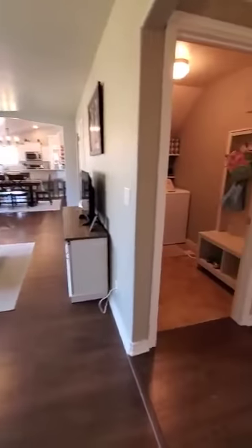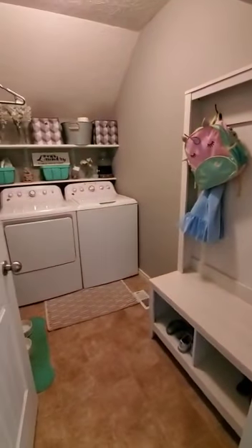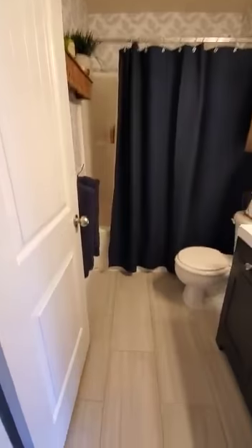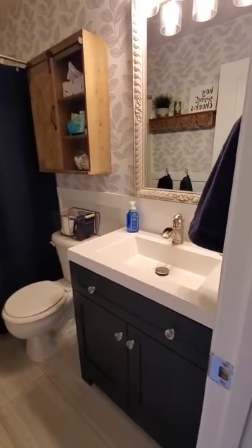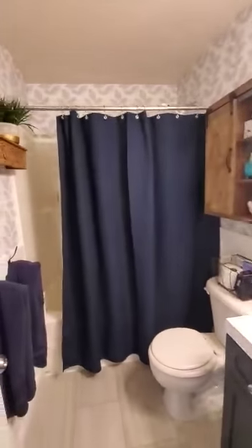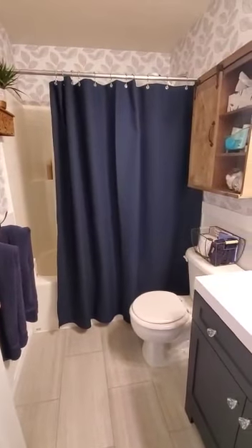Turning right down this hallway, you've got your laundry room — about six by eight feet, a good size laundry room with some storage shelving. Directly across the hall, you've got a bathroom with nice tile floors, about a 30-inch vanity, some wallpaper, and a bathtub — just a fiberglass one-piece surround. The bathroom is about five by eight feet.